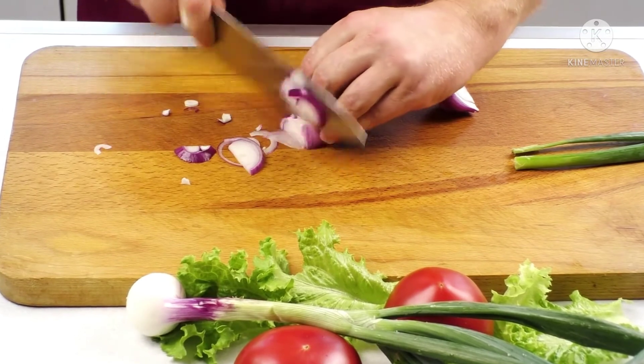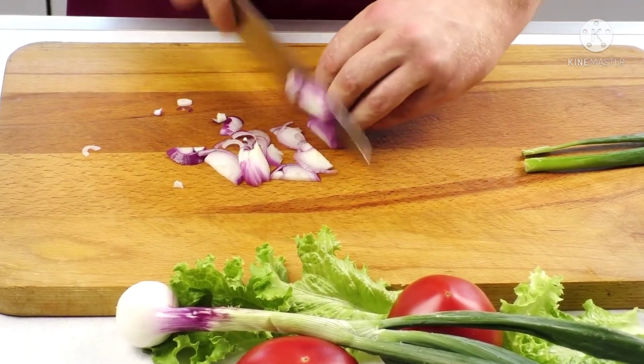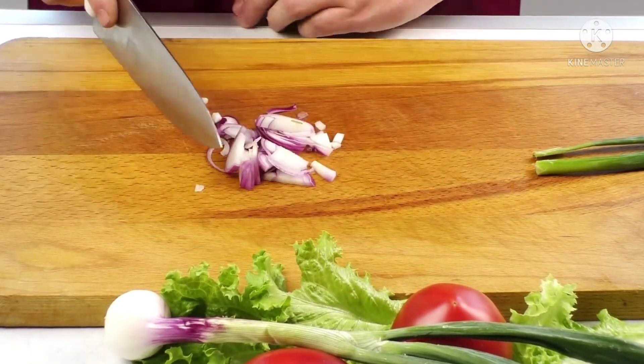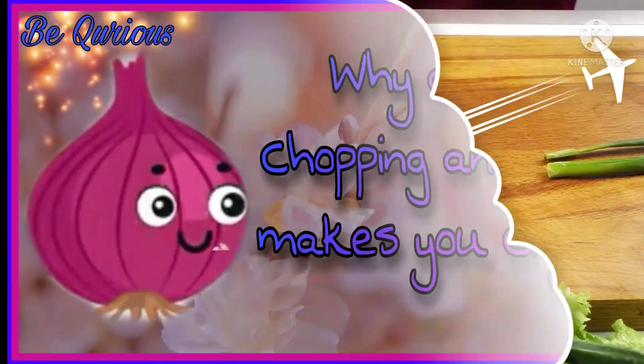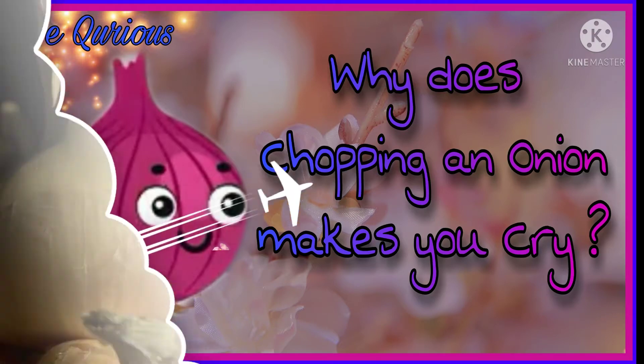We all love eating sandwiches, but when we have to make them on our own, we don't love it anymore. Because cutting onions is not fun. Why does just chopping an onion make you cry? Have you ever wondered about it?